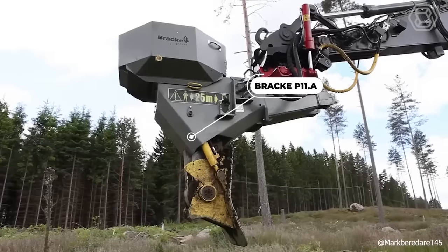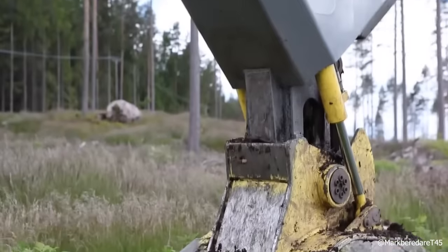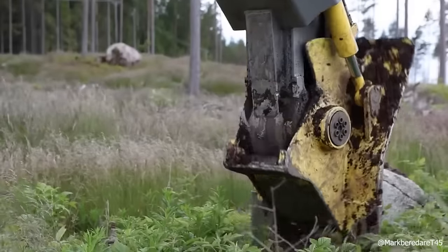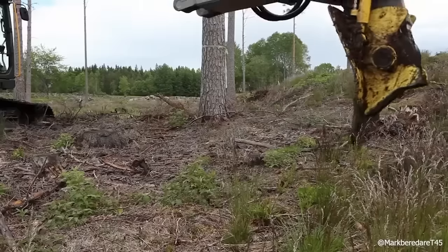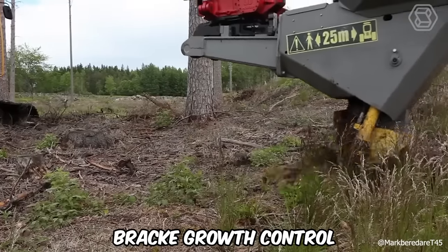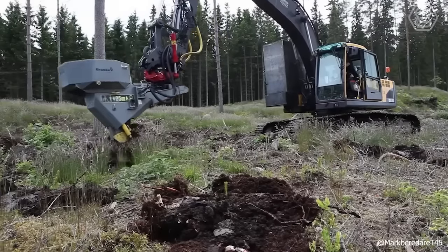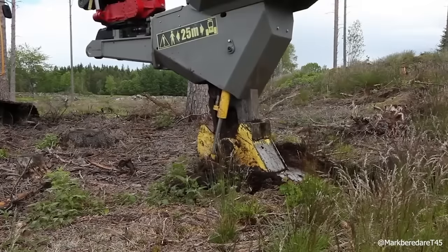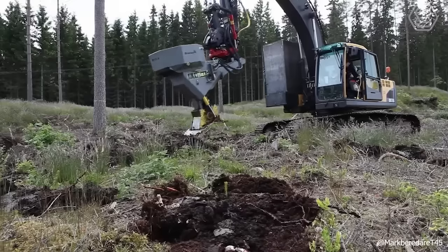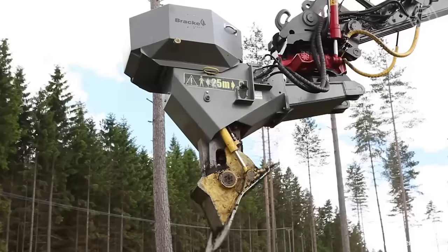The BRAC P11a makes it possible to carry out a complete reforestation program from soil preparation to planting with just one machine. It meets the strict requirements for high quality, cost-effective, and environmentally friendly reforestation. The BRAC Growth Control System is based on a Programmable Logic Platform (PLC) and communicates via CAN bus, keeping track of the seedlings planted in total and for each individual plot, as well as the working hours. This technique efficiently prepares soil and handles planting on all types of soil, from light fertile soils to stony areas contaminated with logging residue.